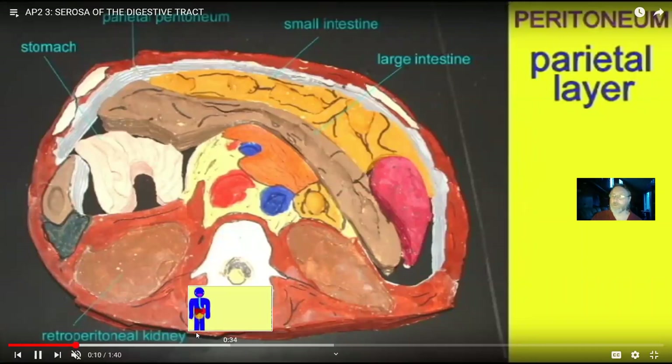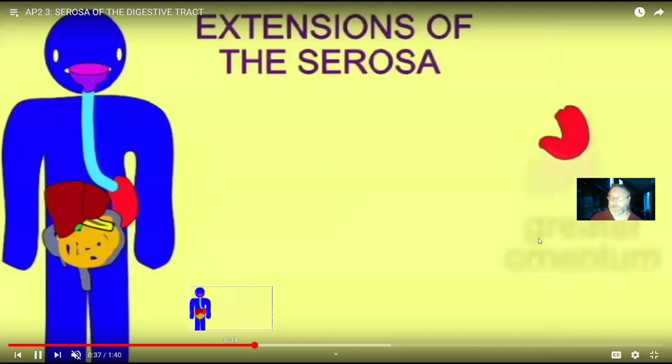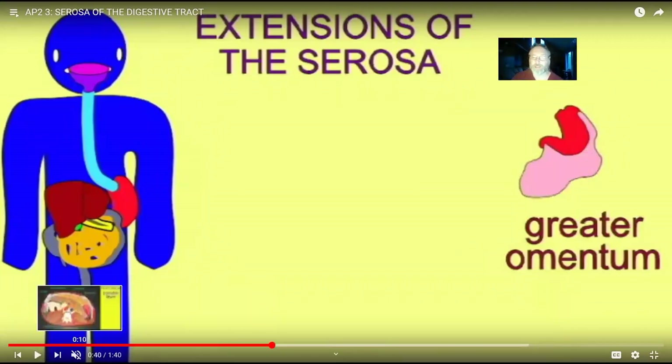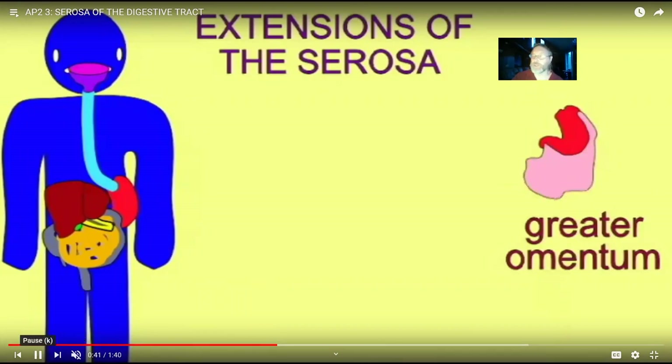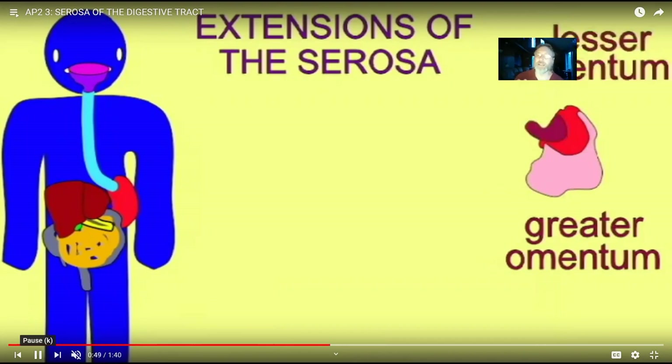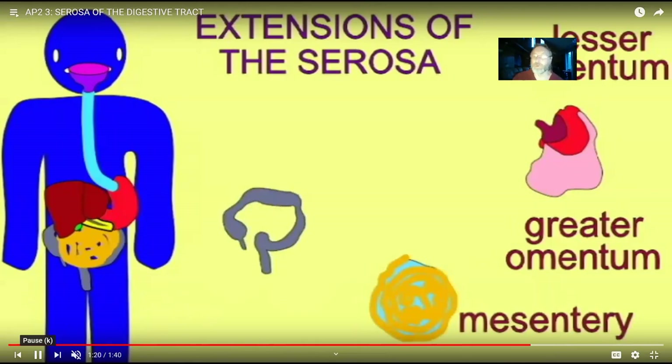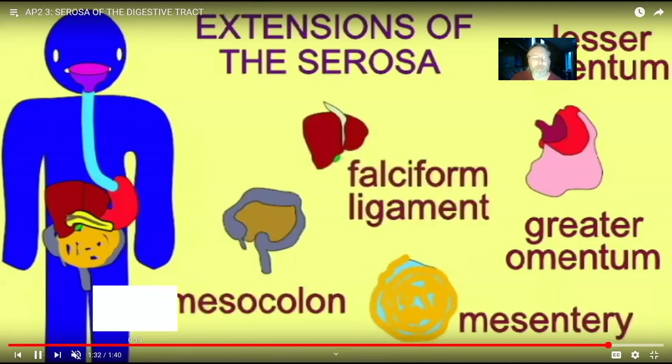In addition to the serosa layer forming the visceral peritoneum as the surface of digestive organs, there are extensions off of the serosa. Coming from the greater curvature of the stomach is an extension known as the greater omentum; from the lesser curvature, there is the lesser omentum. There is also a mesentery in the folds of the small intestine, a mesocolon attaching the large intestine to the body wall, and a falciform ligament separating the lobes of the liver. These extensions are shared among vertebrates.